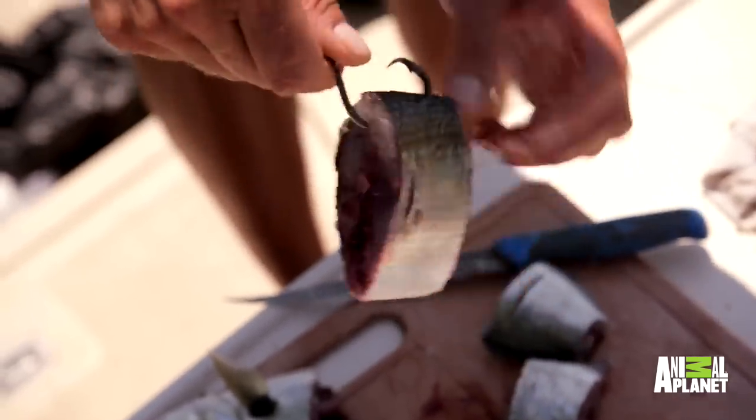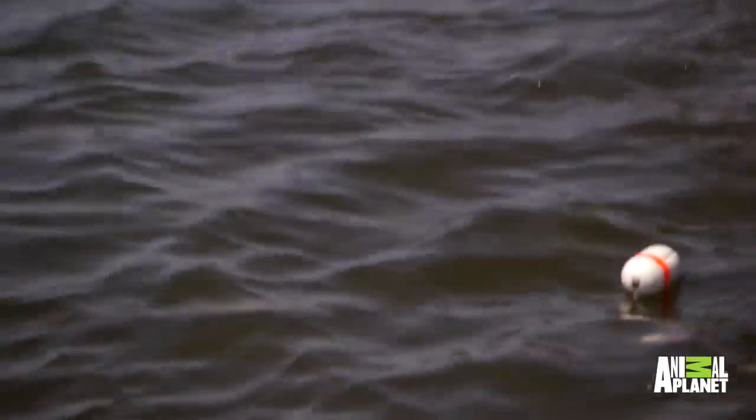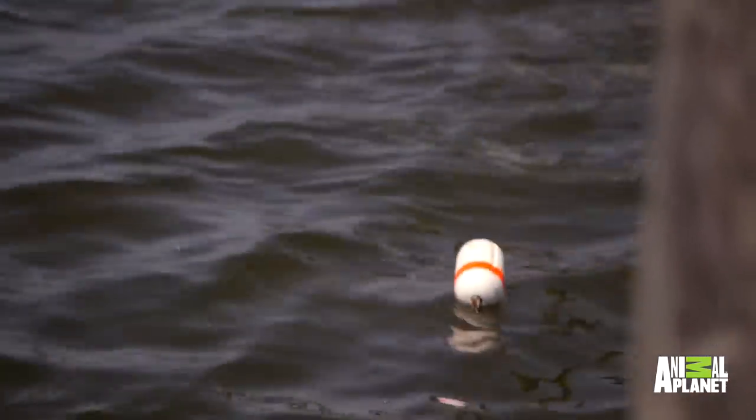We use a circle hook and we'll catch them right on the outside of their lip so that we can cut the hook out rather than going into the belly of the fish.